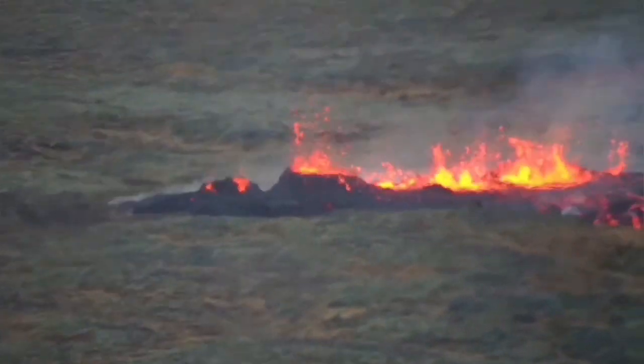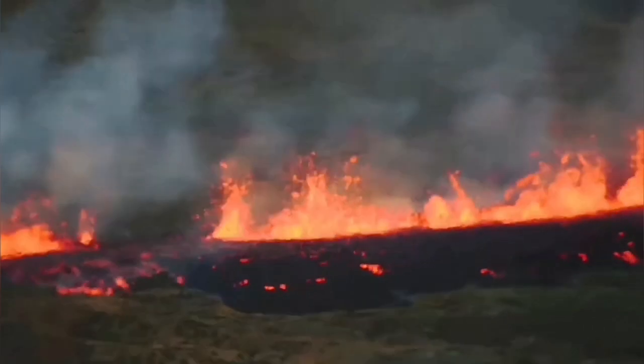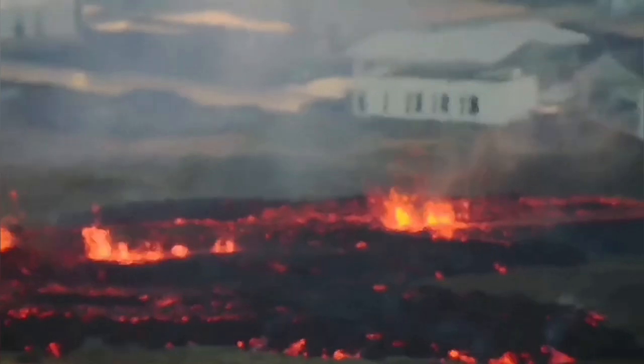This eruption, although it's adding to the material, is actually forming in an area which has already sunken, dropped down. And we have evidence for that.